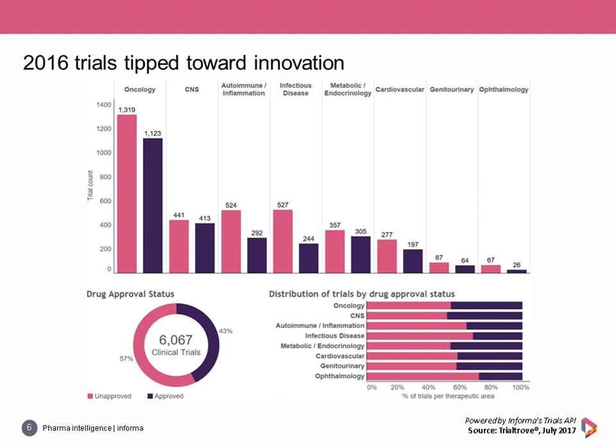Here, we add an additional layer and differentiate the activity based on drug approval status, depicted in three different views within this dashboard. At the top is a column chart breaking down trial count by therapeutic area and approval status, with unapproved drug trials in pink and trials evaluating only approved drugs in purple. Moving clockwise, the distribution by drug approval status and therapeutic area is provided in the bottom right chart, and the donut chart in the bottom left summarizes the overall distribution.